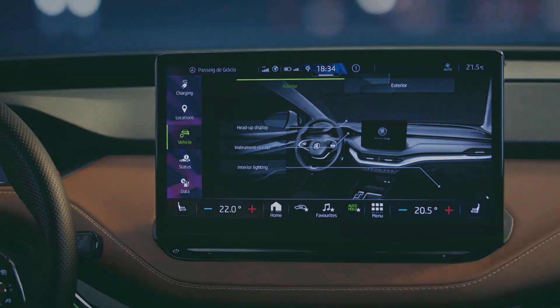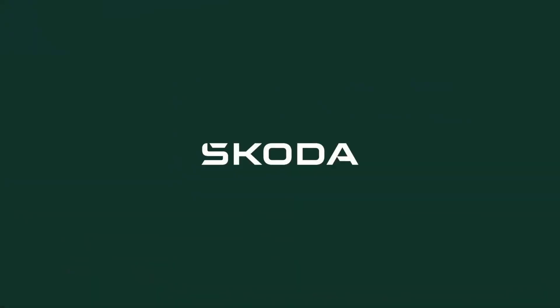Bit of an eye-opener. That's another Skoda skill to take away with you.